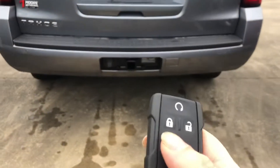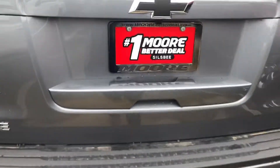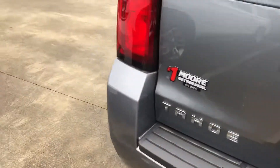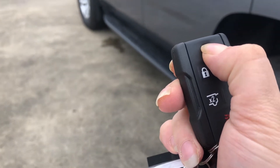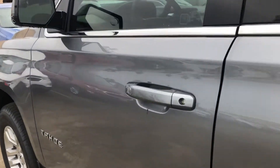We have keyless entry here, and you do have remote start. You can also go ahead and pop the back here, which makes it easily accessible if you have groceries or anything else you need to put back there. The back seats do lay down, as well as the middle row. We do have remote start — it goes ahead and starts right up for us.